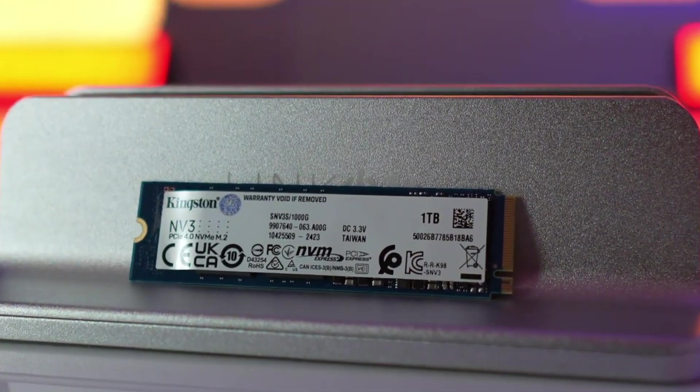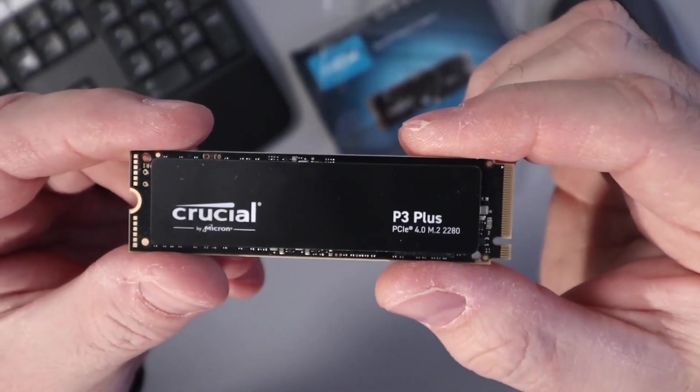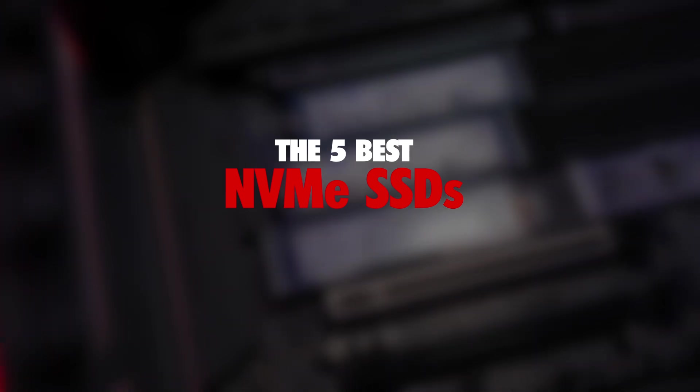If your computer has been slowing down or struggling to load heavy programs or games, the problem might be your old hard drive. Upgrading to an NVMe SSD could be the perfect way to breathe new life into your system and boost its overall performance. In this video, I'll be showcasing the five best NVMe SSDs available and helping you decide which one suits your needs best.